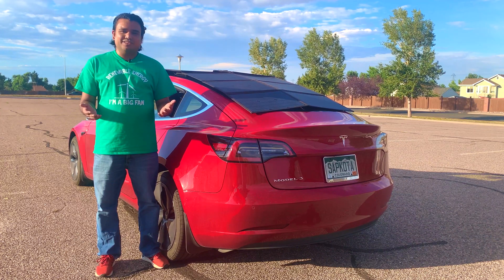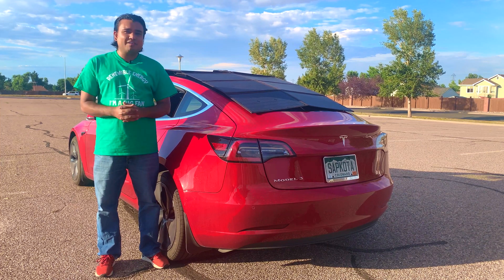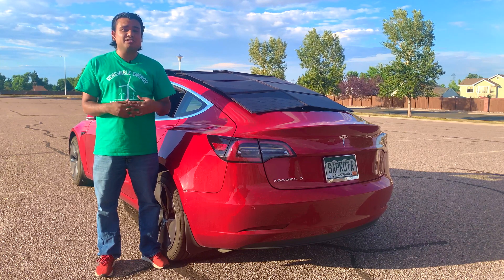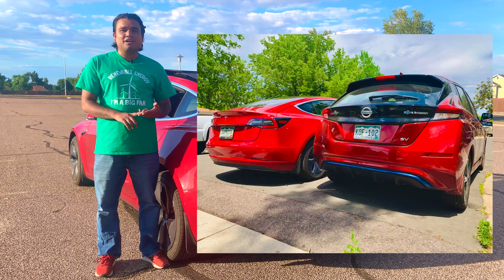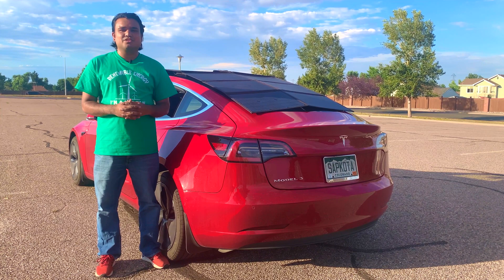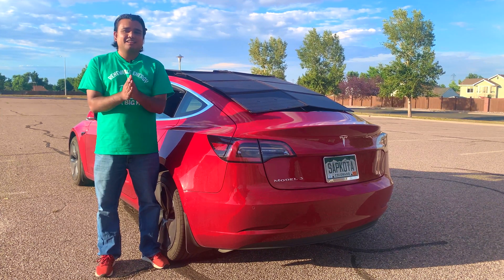That ends today's video. I really appreciate you watching. Thank you so much for tuning in. Please like this video if you found it helpful, subscribe, and turn on the notification. As my wife said in the intro, we have a video coming with a detailed review of the Nissan Leaf and Tesla Model 3 head-to-head comparison — cost, reliability, and what we think about both cars for long-term ownership. So that video is coming; stay tuned for that. I really appreciate your time. Thank you very much. We'll see you in the next video.